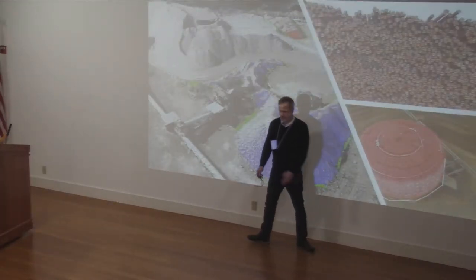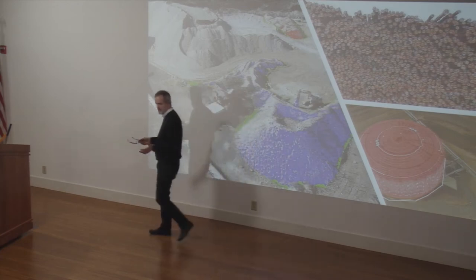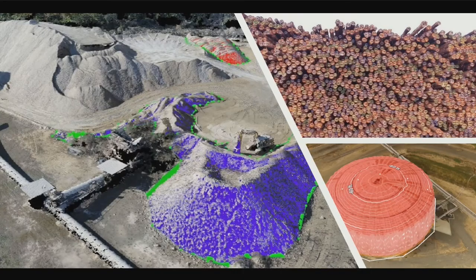For us, the alternative method — what we've been doing for years to measure these piles, these are gypsum rocks that we make wallboard from — we'll fly an airplane over and take one picture and make an estimate. Or we put survey crews up there, which is really dangerous. So using drones is quicker, it's safer, and it gives us much better information.